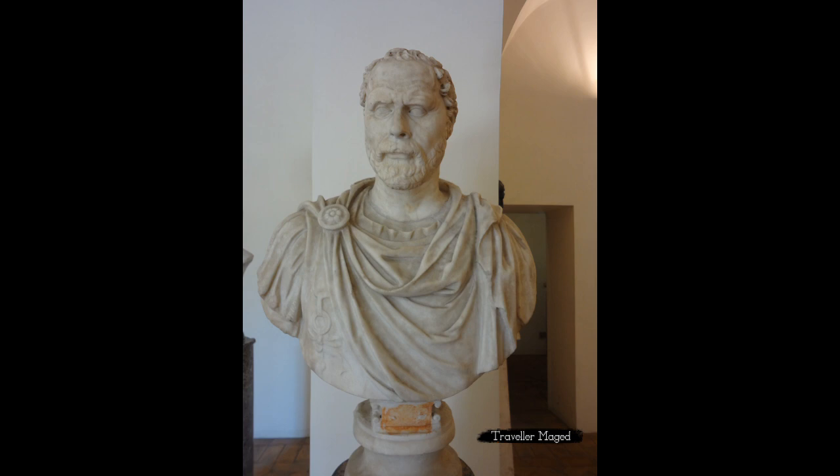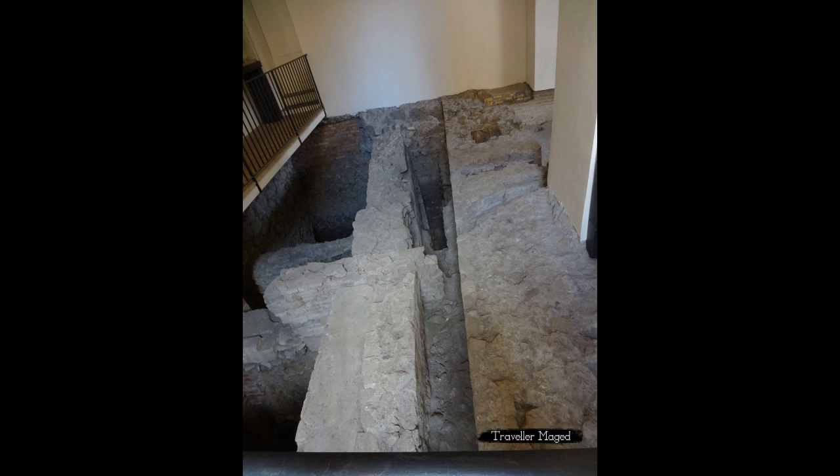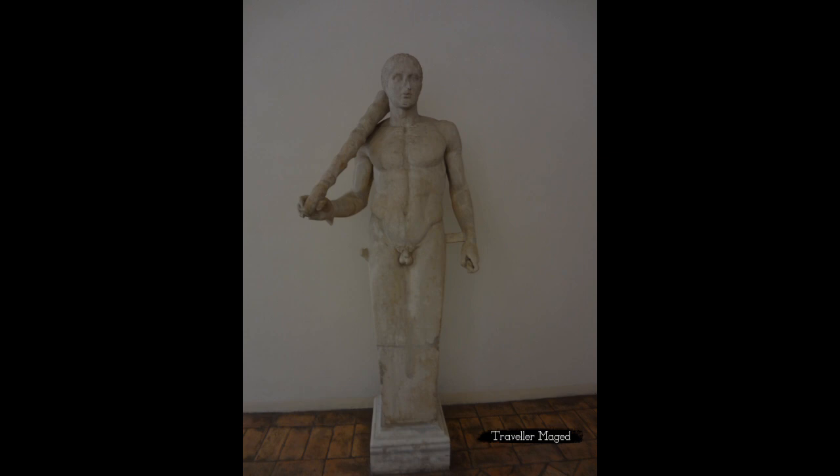The palace also displays a major collection of Egyptian art, as well as collections that belong to the Mattei and Del Drago families. Perhaps one of the most striking parts of the museum is the Church of San Aniceto, a small and pleasant church located within the building.